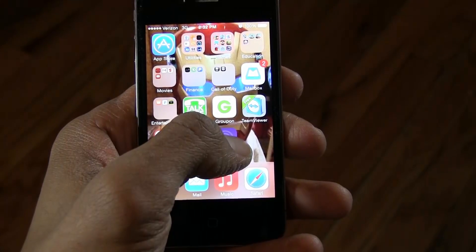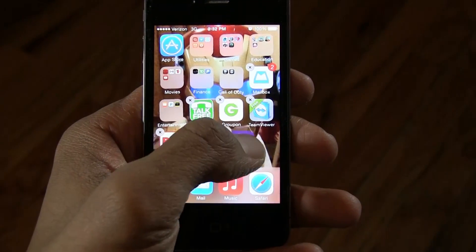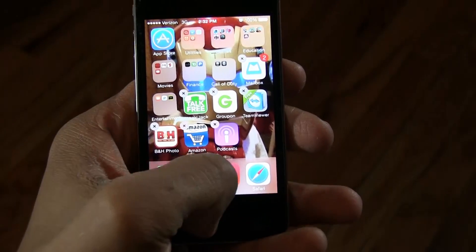Tip number two — moving and deleting apps. If you hold down the icon of an app for a few seconds, all of your apps will start to shake and you can move them by dragging them across the screen. If you need to delete one, just click on the X in the upper left part of the icon. Icons that don't show the X are on the phone by default and cannot be removed.